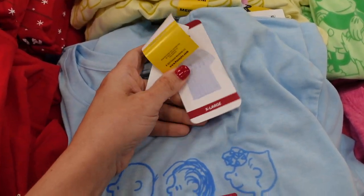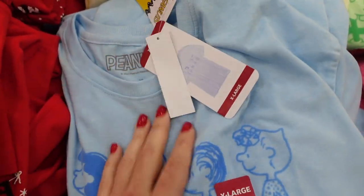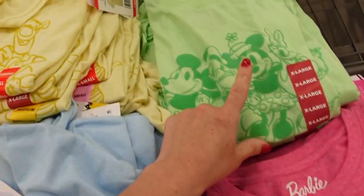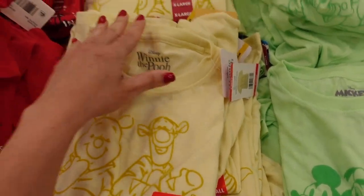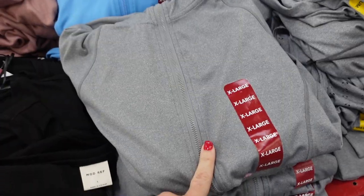We also have new graphic tees. These have that crew neckline, it's a relaxed fit. They have Peanuts, Barbie, green Mickey, Minnie and Donald, yellow Pooh, and they are $10.98.